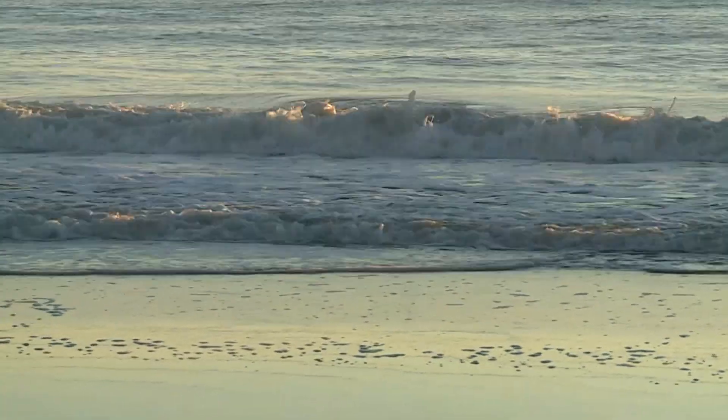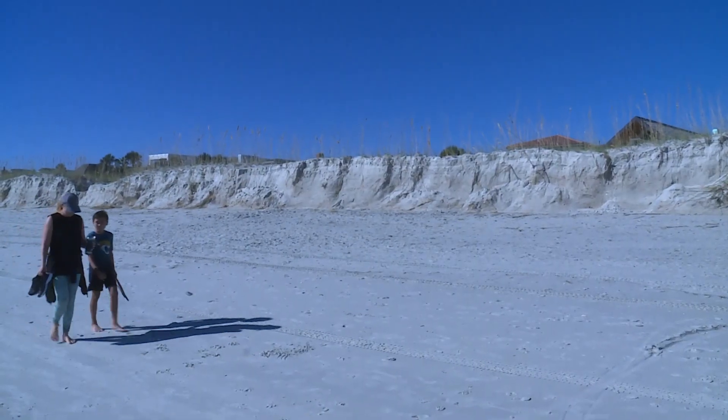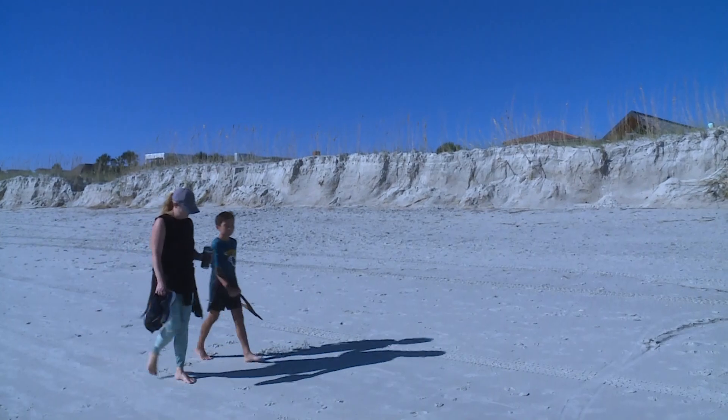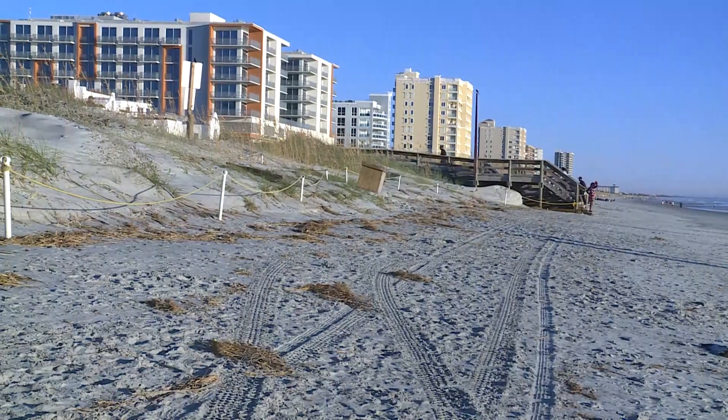Terry DeLoach has been surfing these seas for 50 years. And it'll take a while to build up, but they did the job — they did what they were supposed to do. That was exciting because we had some really high tides. We protect the dunes so they can protect us when storms like Ian come around.